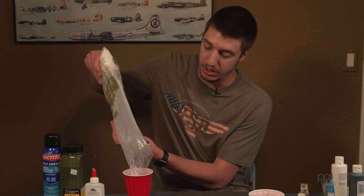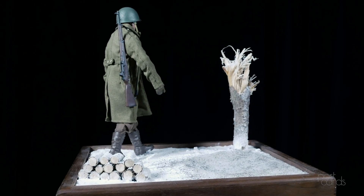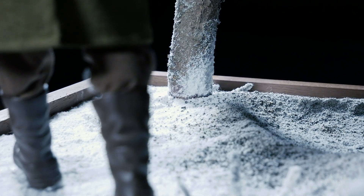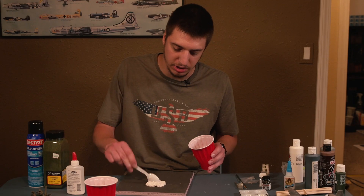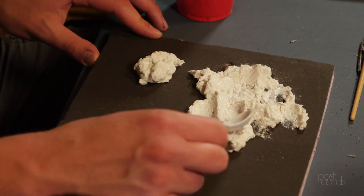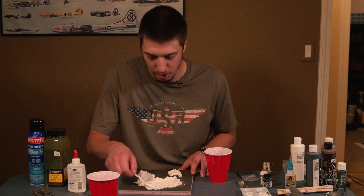It's called sculpt-a-mold. It gives the ground character so it's not just a flat diorama — unless that's what you're going for, like a road, and then I leave it flat. We'll just mix it around and go from there.